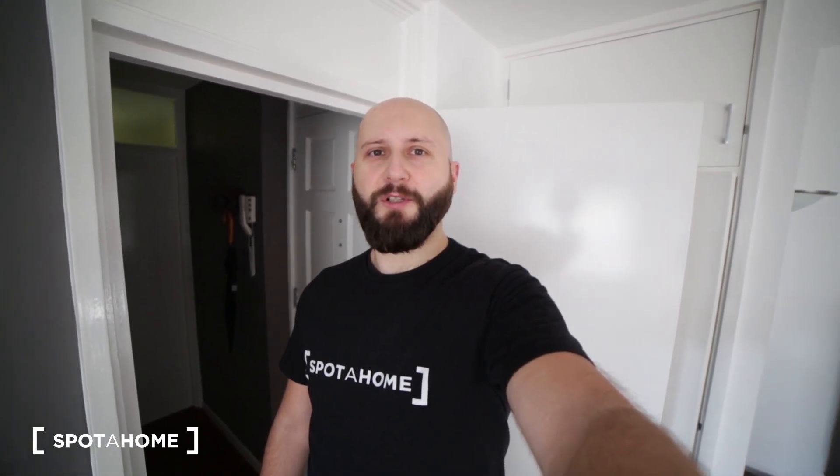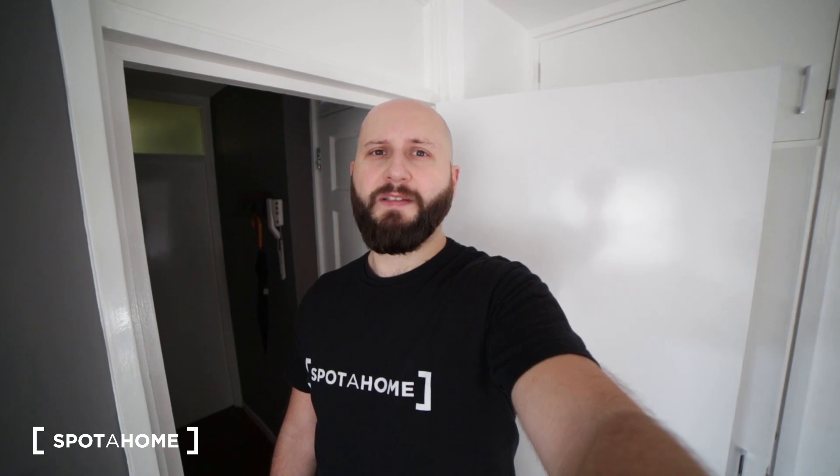Hello, it's Karin from Spotthome London. Today I am in central London in a very nice studio apartment located only 5 minutes walk to Pimlico station where you can get the Victoria line, and approximately 7 minutes walk to Victoria station where you can get multiple lines and trains. This property is on the fifth floor and today I'm going to show you the entire apartment. Let's have a look.